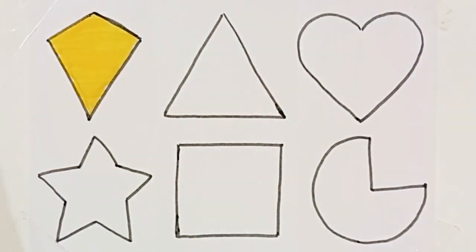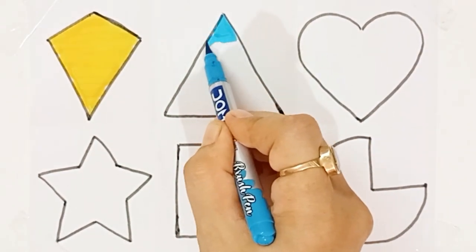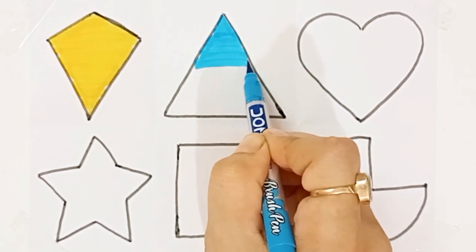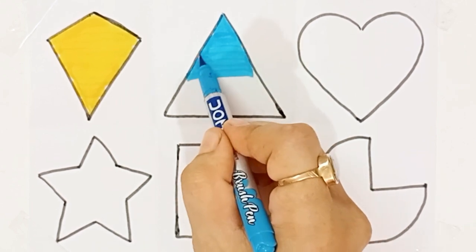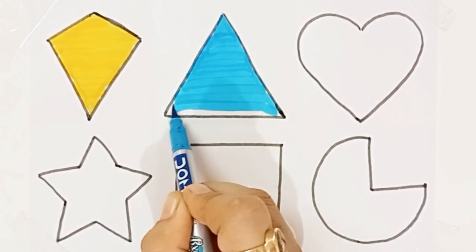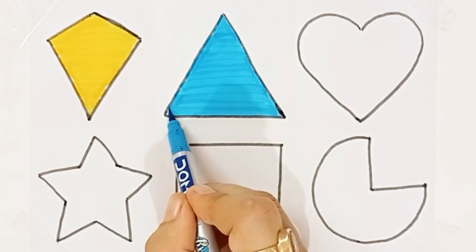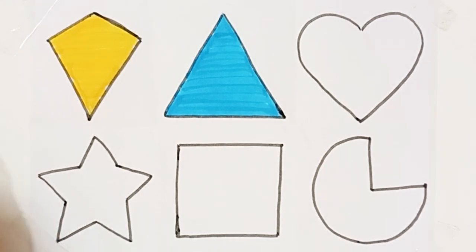Sky blue color. Triangle. Sky blue color. Orange color.